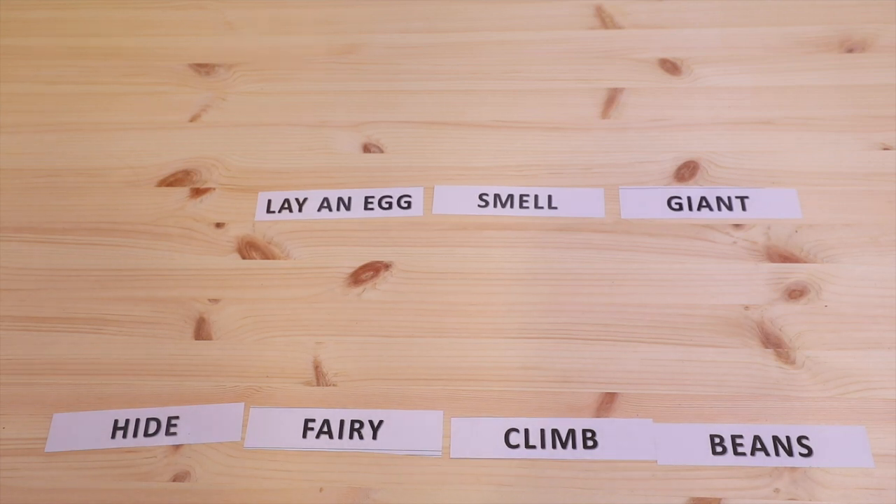Hello kids! Let's practice the vocabulary of the newest story this month, Jack and the Beanstalk. Let's look at the words.